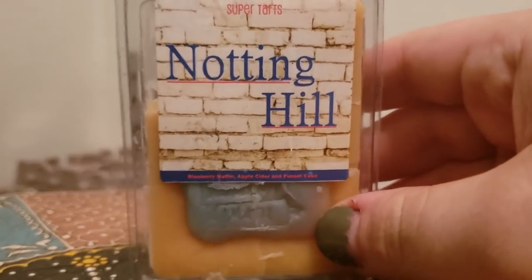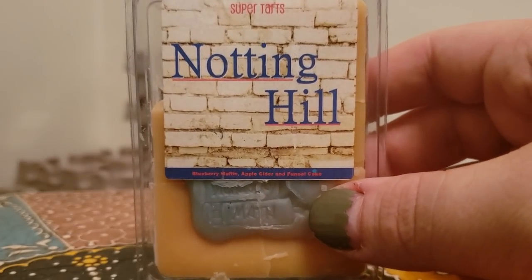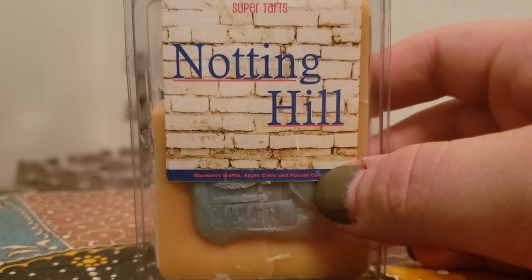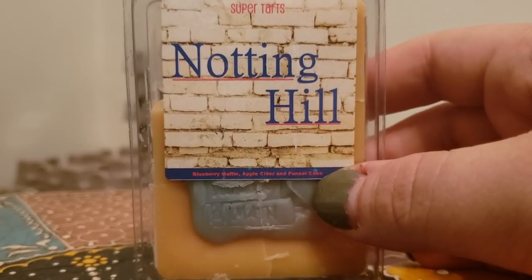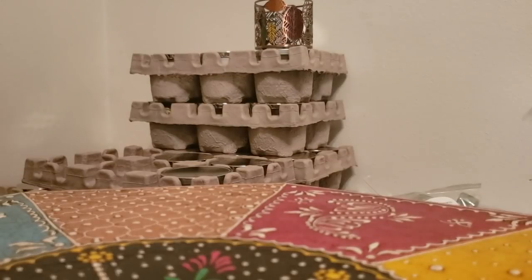Nodding Hill, which is blueberry muffin, apple cider, and funnel cake. I've only melted one cube though, but this is a hit-you-out-of-your-house, 10 out of 10. It's so yummy and delicious and strong — a nice apple with that bready note from the muffin and the funnel cake. Oh, you can't go wrong with that.